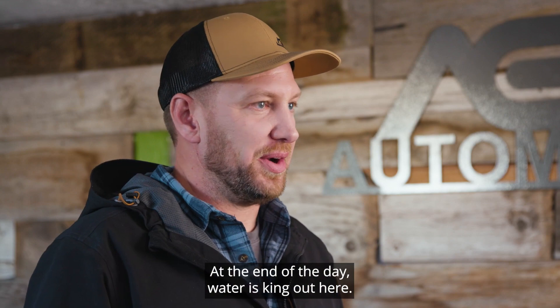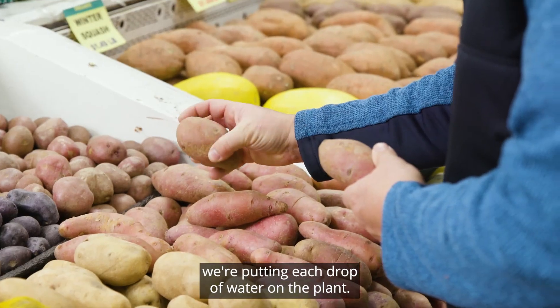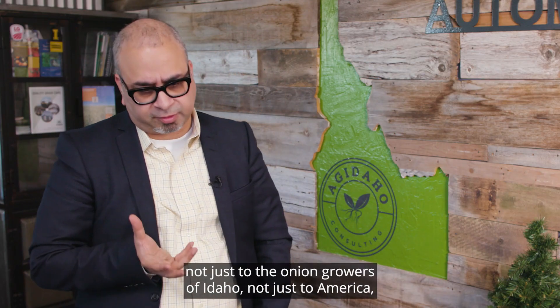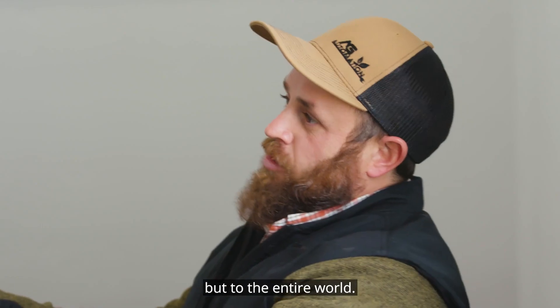At the end of the day, water is king out here. The more we can save, the more we can use. We're making sure we're putting each drop of water on the plant. Ag Automation is doing a great service, not just to the onion growers of Idaho, not just to America, but to the entire world.